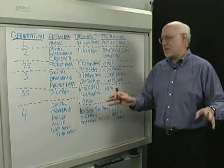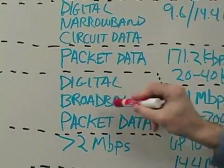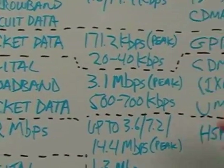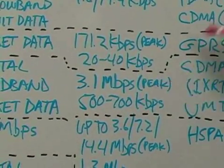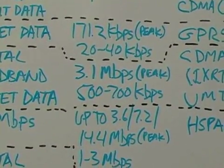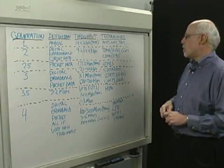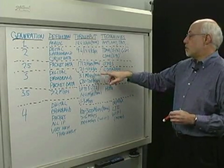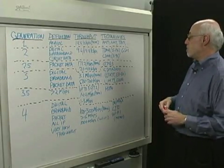3G was a big step forward. Here we're talking about digital, but not narrowband anymore — broadband — and exclusively packet data. We have gotten throughput up to very high levels: 3.1 megabits per second on CDMA networks, which is the evolution of CDMA. In reality, a lot of users are reporting 500 to 700 kbits per second. Throughput is always highly variable, but we have been seeing significant advances, including a new revision of EVDO now being rolled out by Sprint and Verizon.